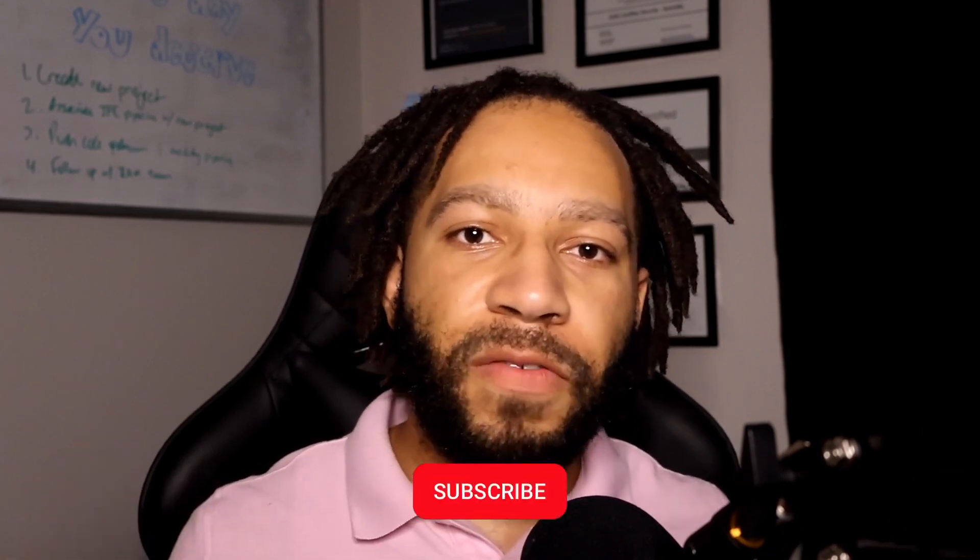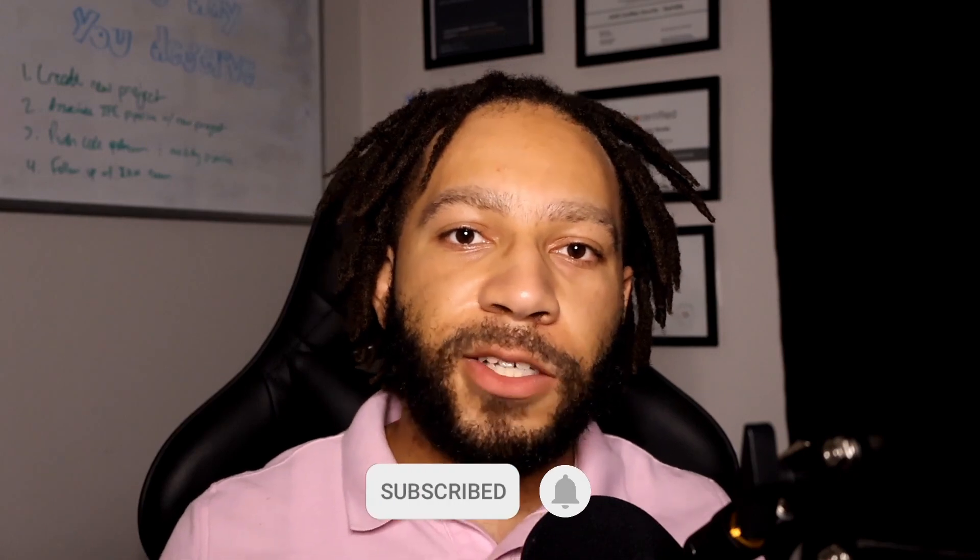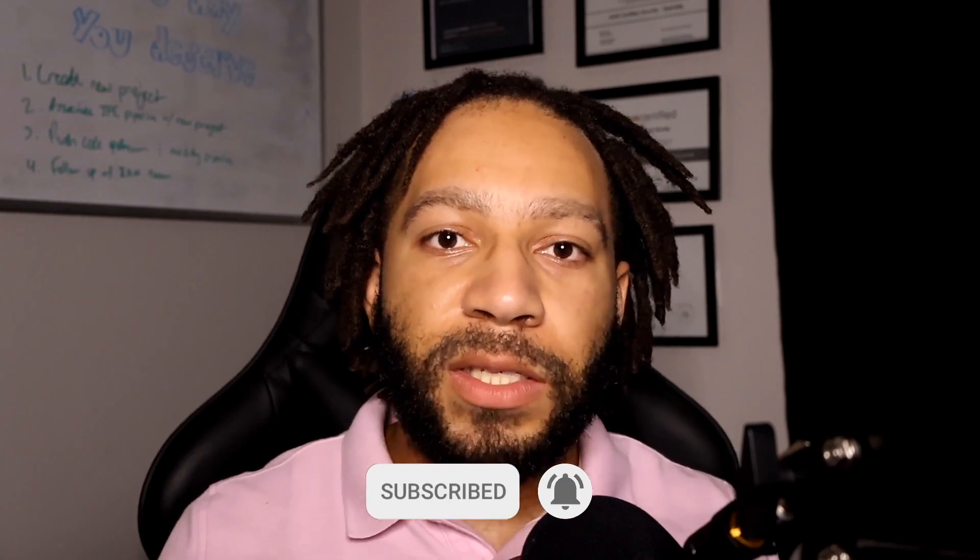Before we get into everything related to this certification, please make sure you like, subscribe, and comment on the video. Let me know your thoughts and what you want to see from this channel. If you have ideas about videos or technical things you'd like to see, go ahead and post that as well. Without further ado, let's get right into it.